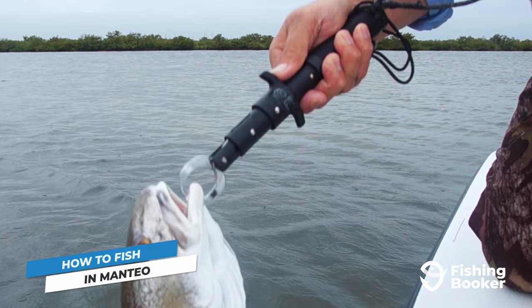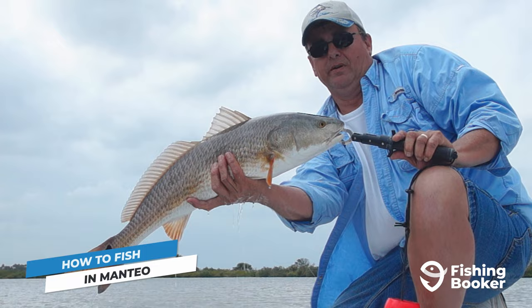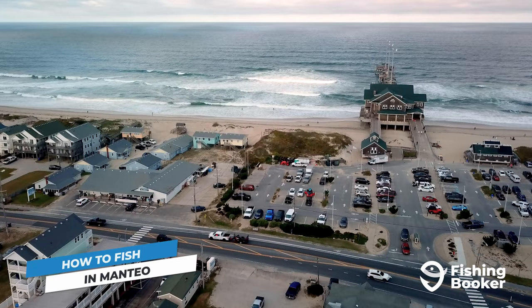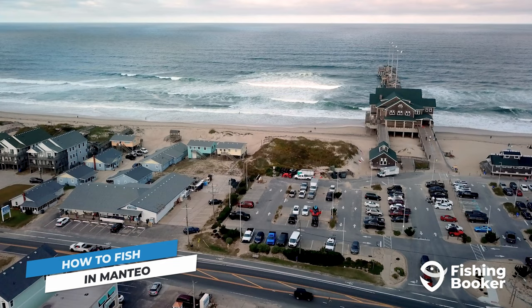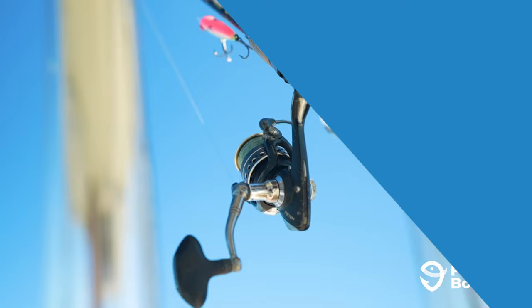If fishing with a charter isn't on the cards for you this time around, no worries. Fishing from shore can also yield some great results. You may not be able to target those offshore giants, but you can cast into the waters from various public access beaches along the coastline, or take a 15-minute drive to nearby Nags Head and cast into the Atlantic from the renowned 1,000-foot Jeannette's Pier.